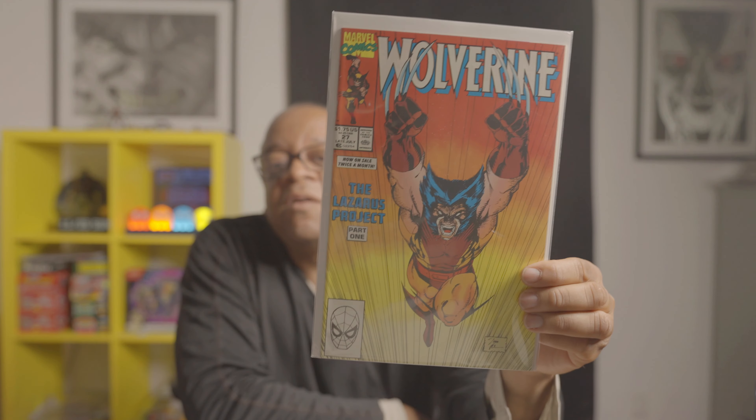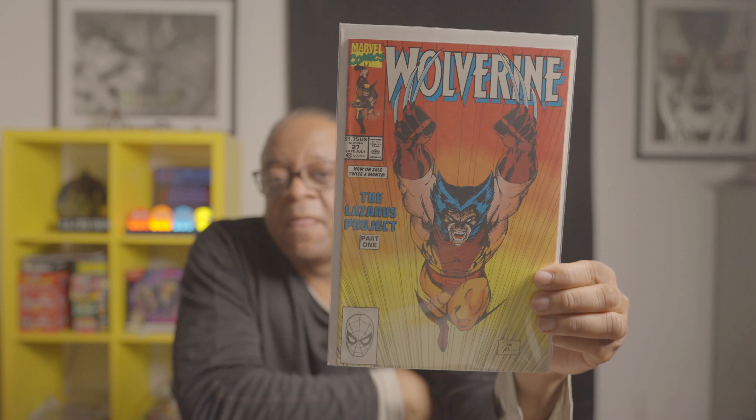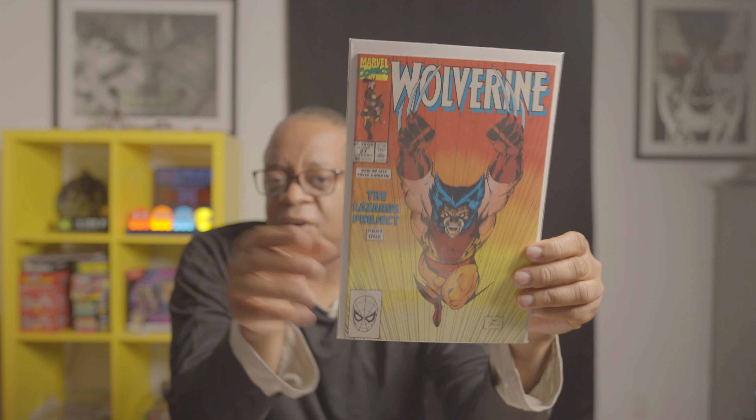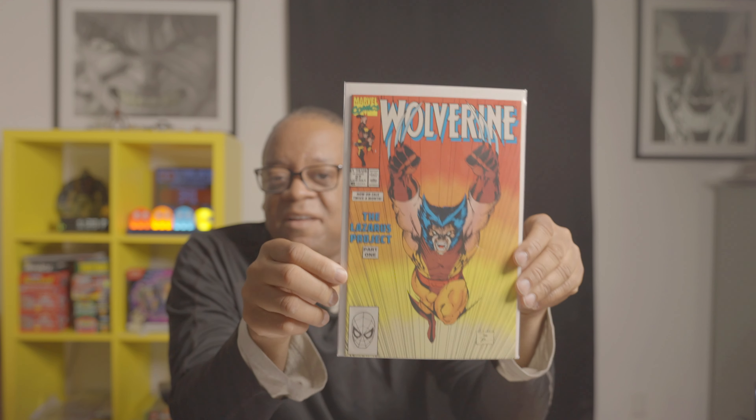Wolverine number 27 — this is an iconic Jim Lee Wolverine cover. This was also used as the cover of a 1995 X-Men video game cartridge. So if you see this one and it's not too expensive, I recommend it as a pickup.